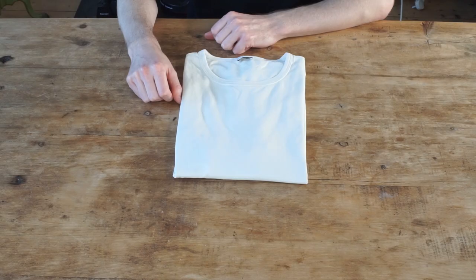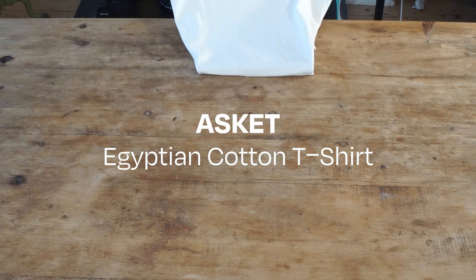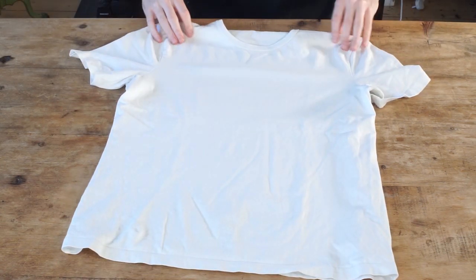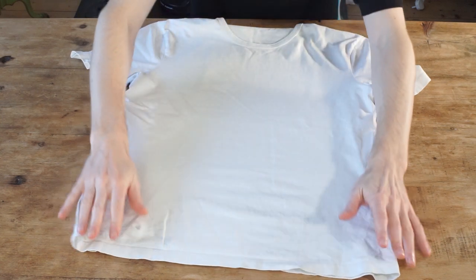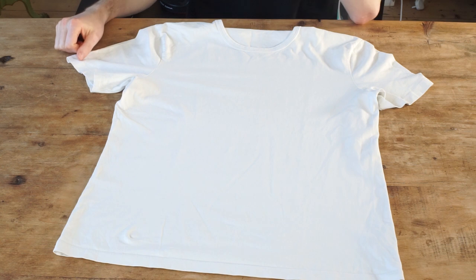We'll start with our pick for the best overall plain t-shirt. The Asket Egyptian cotton t-shirt came out on top in our testing. It's a substantial but not heavyweight tee with a good neck fit and arm length that holds up well in a wash. Combined with three available lengths and a transparent approach to manufacture, it makes it an easy recommendation for most people.